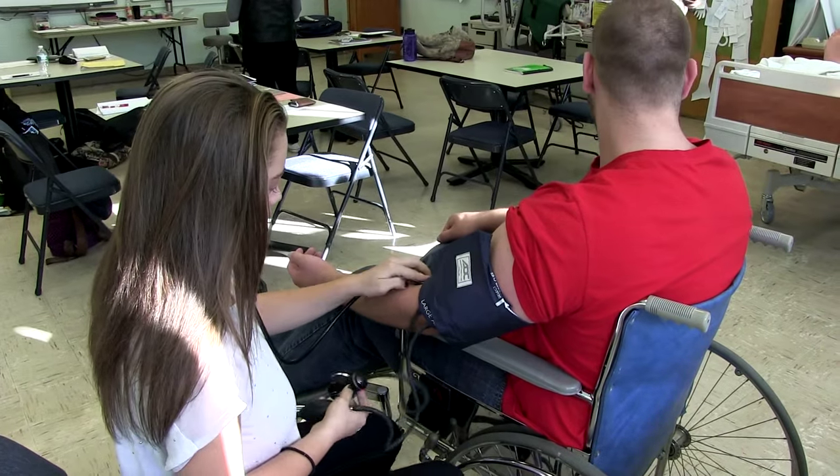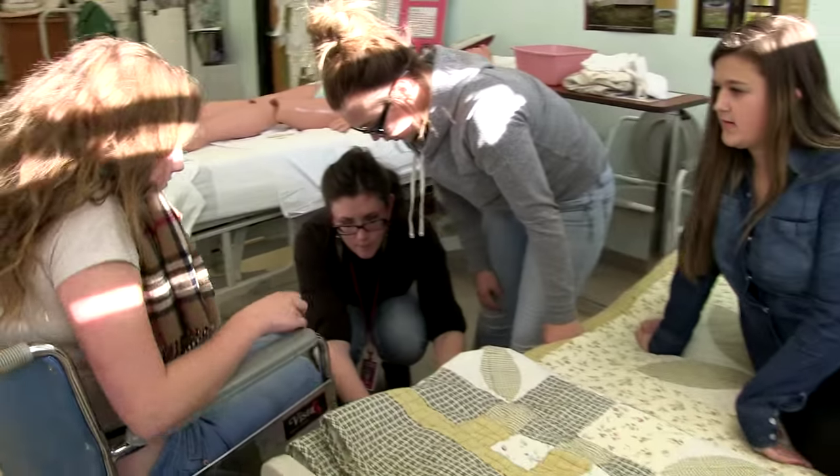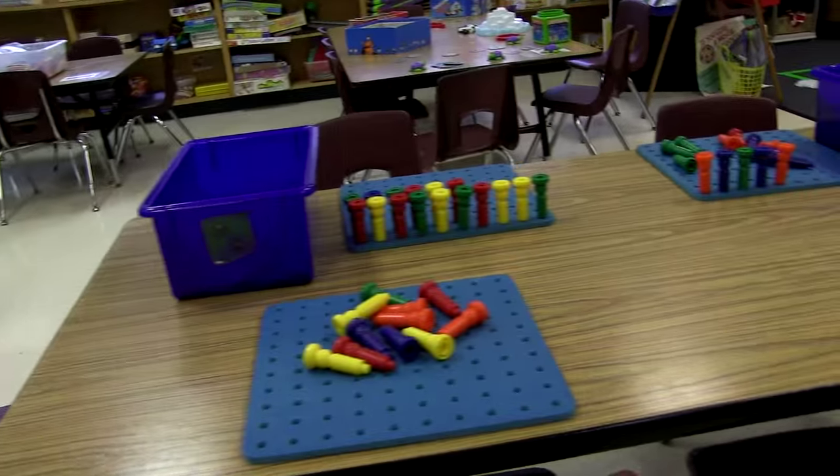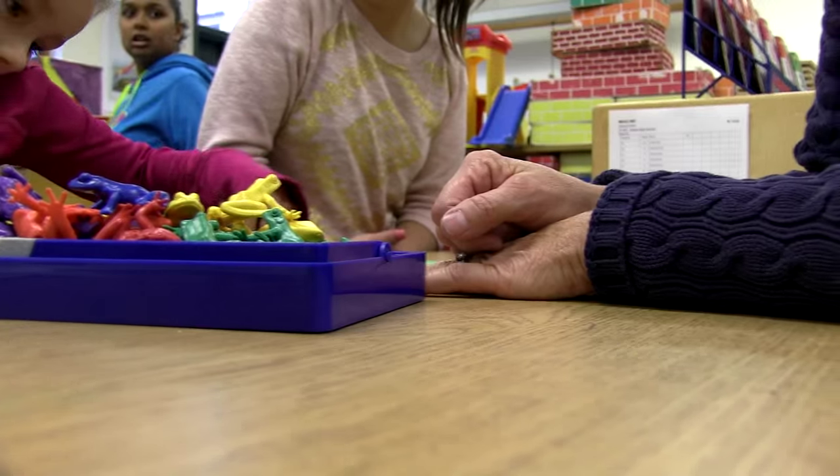We're getting our training hours for our CNA. So it's the next step towards becoming a registered nurse. I applied to study the mind more and I wanted to work with children more.